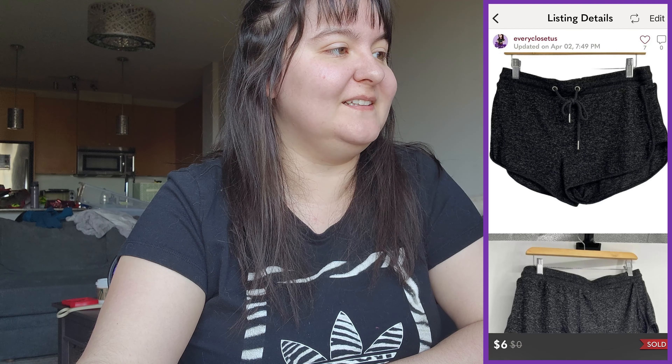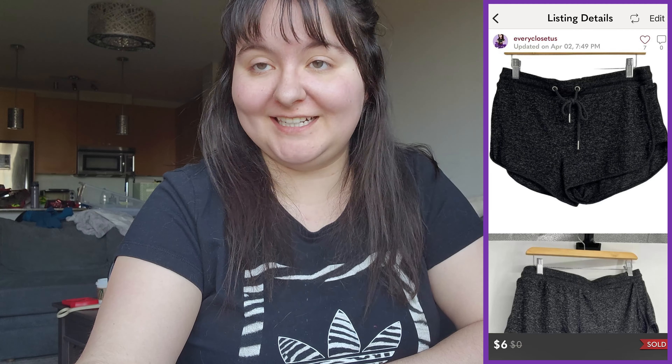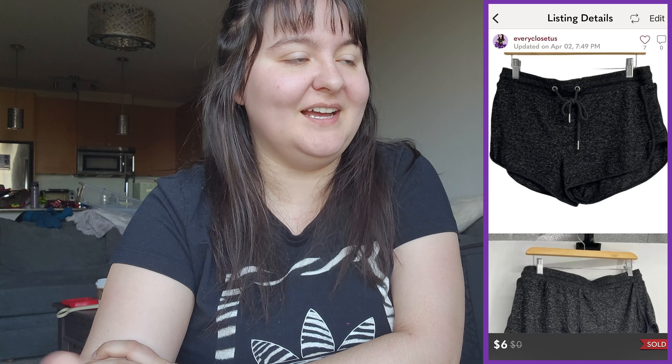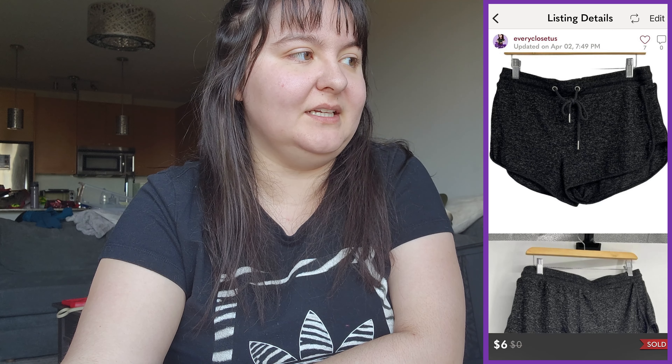Next was a very tiny sale — Garage gray lounge short shorts with a drawstring waist in a size small. They sold for $6 US, giving us maybe $1–2 profit. Honestly, probably not worth it once you account for cross-border shipping, packaging, supplies, and time. A bit of a fail, but I'm happy it's gone — we already took photos so might as well sell it.